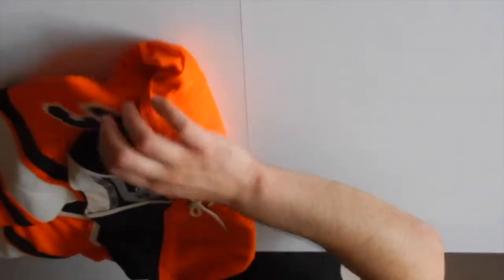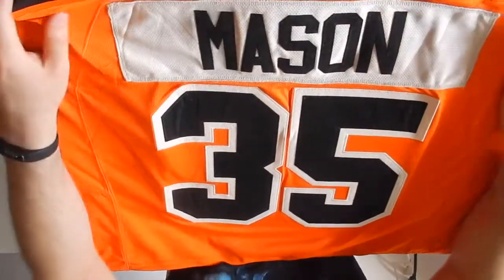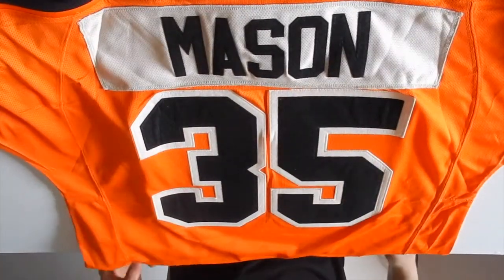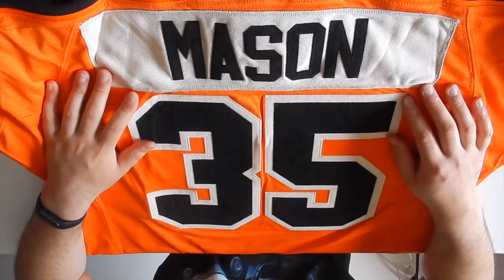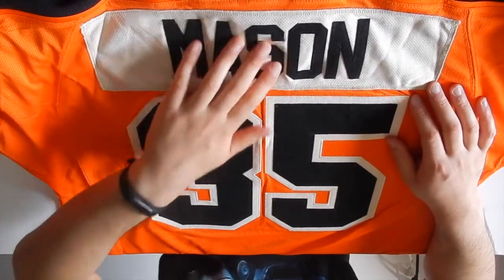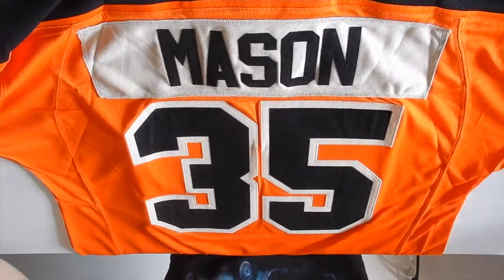Put your guesses in now for who it is. And there you go — yes, it's the icon of the Philadelphia Flyers, Steve Mason. Just kidding, of course. Steve Mason was okay for them though. I think he's third all time in wins as a Flyer. But anyways, very nice jersey.